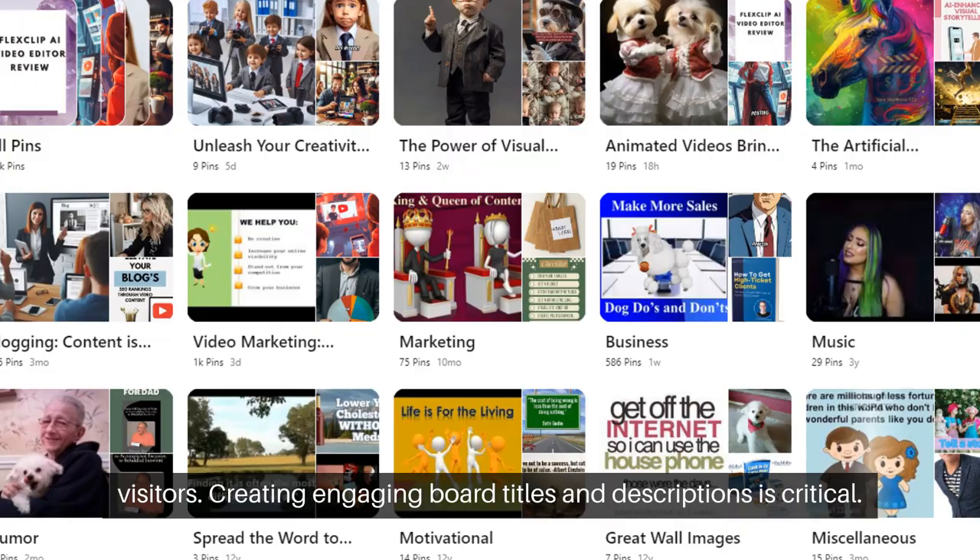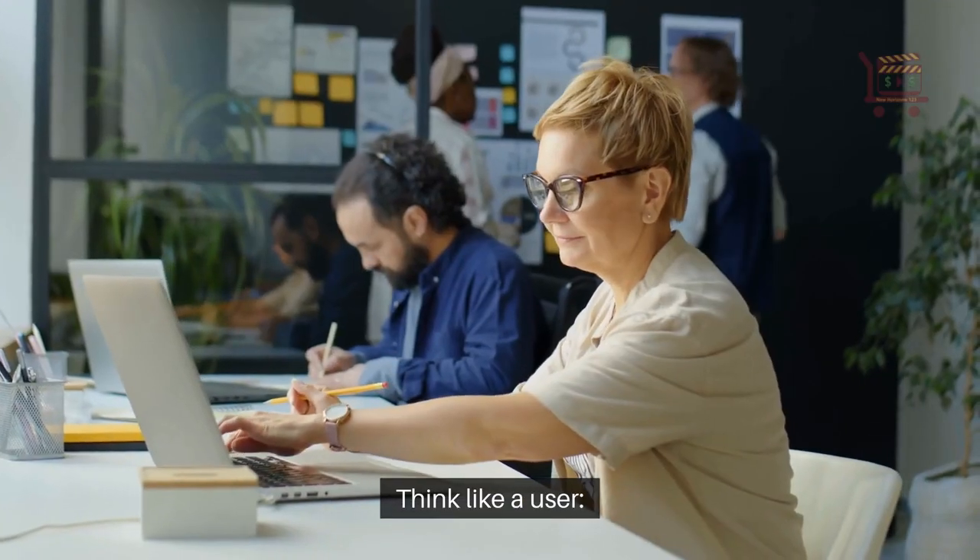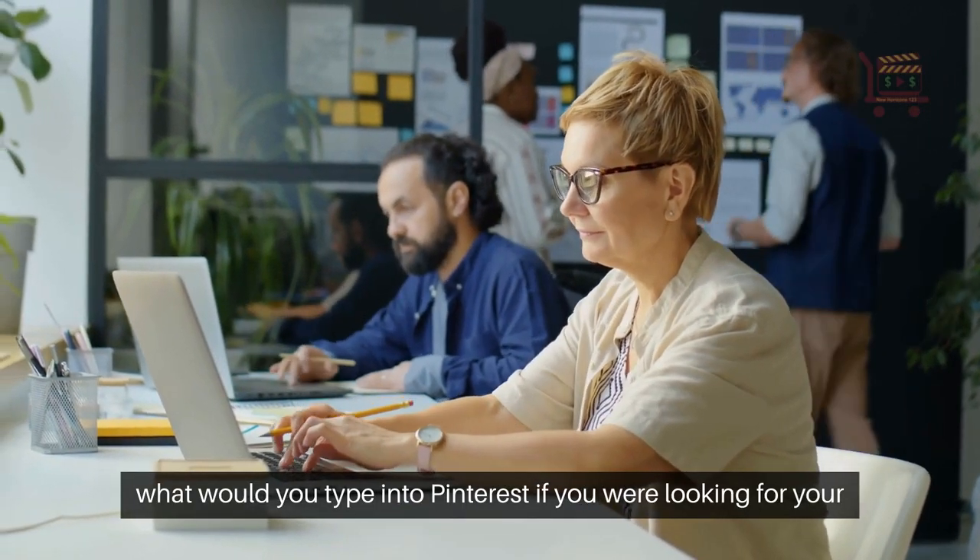Creating engaging board titles and descriptions is critical. Think like a user — what would you type into Pinterest if you were looking for your content?